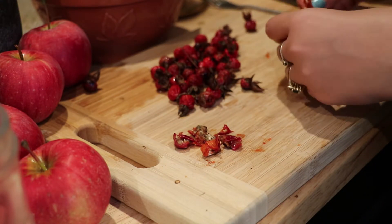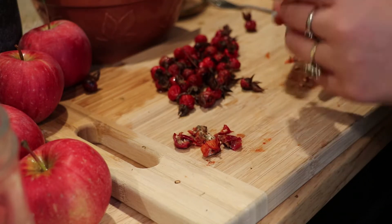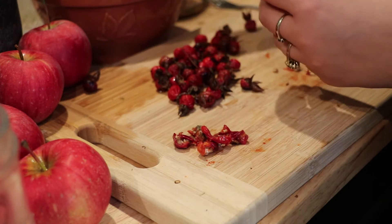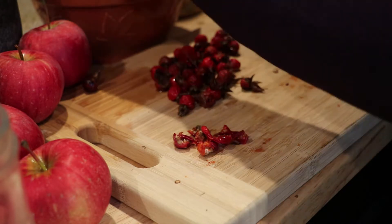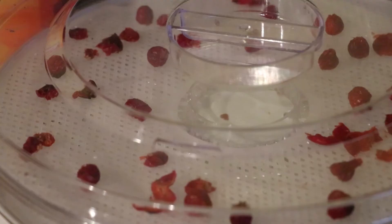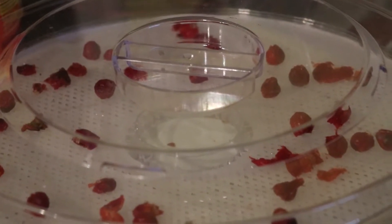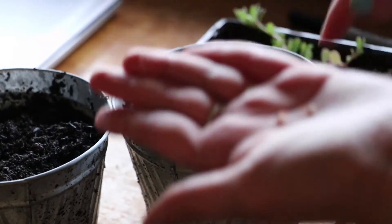I'll dry these up and then grind them into more of a powdery consistency and use that as tea, which is exciting. I don't know what it tastes like, and I might use it with another tea base just in case I don't like the flavor. It is really full of vitamins. Here you can see how I put them on my food dehydrator — I probably could have just used the rack without the mesh thing, but I used it anyway.